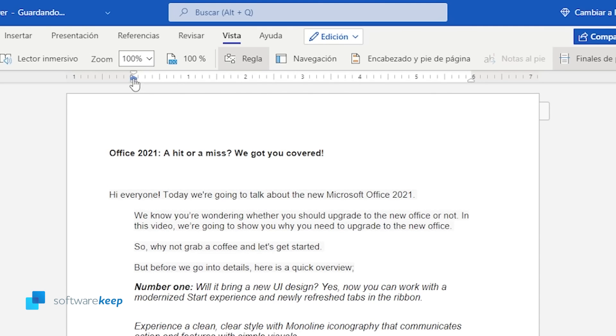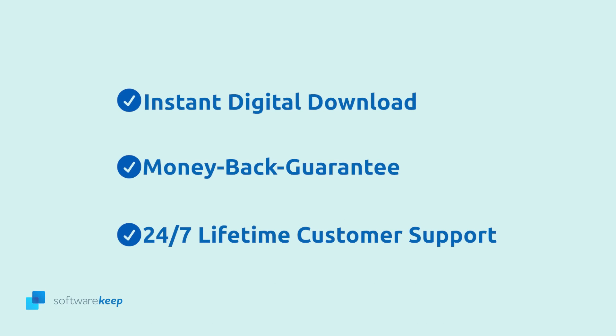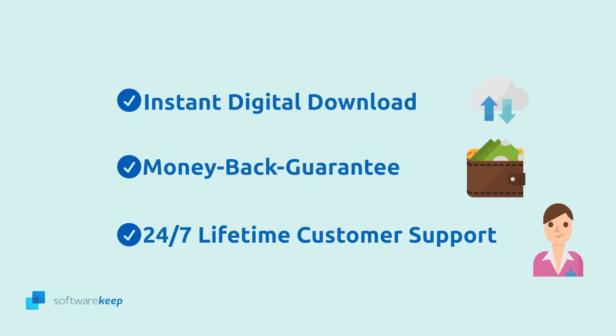That's it — awesome right? I hope you liked this video. If you have any questions let me know in the comments. Don't forget to give it a thumbs up. Also, you can buy Microsoft Word at Software Keep and it will include instant digital download, money back guarantee, and 24x7 lifetime customer support at no extra cost.